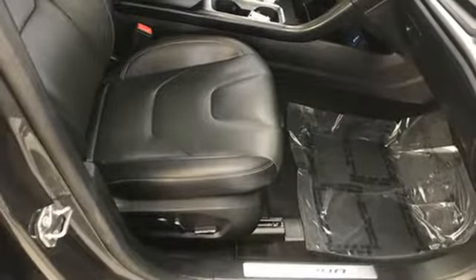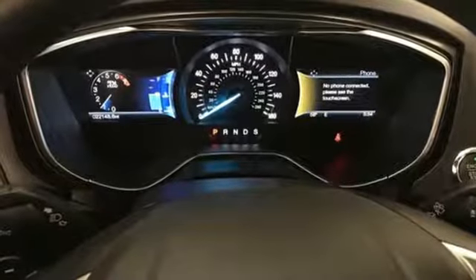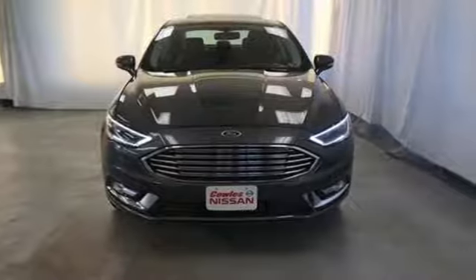Edmunds.com finds its light steering yields ample feedback and the whole package changes direction with remarkable ease. Ford has won over millions of loyal customers with a wide range of value-driven vehicles. Hurry in today and see it for yourself.